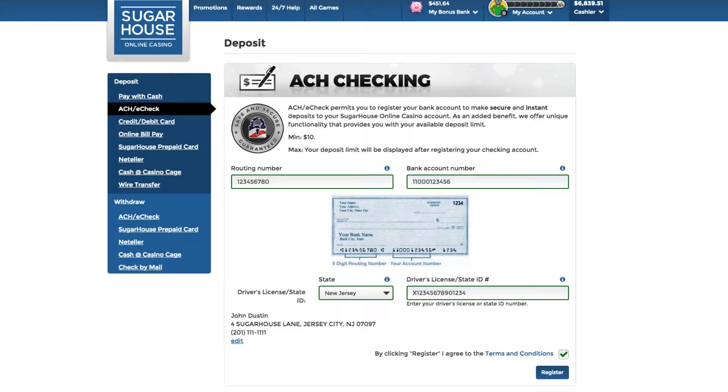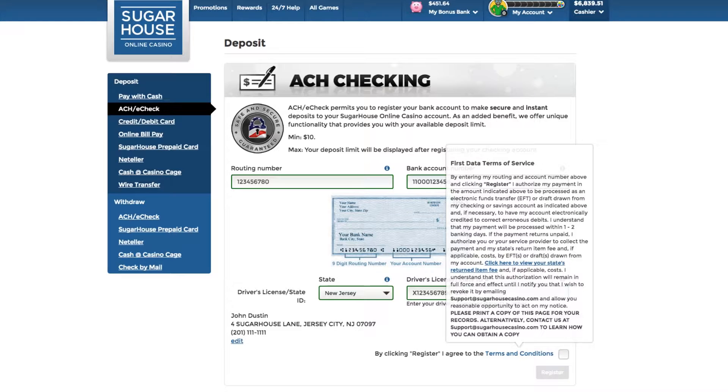This feature makes us the first online casino site in New Jersey that lets you know the maximum funds available to deposit before you make your deposit. Read the terms and conditions and click Register.